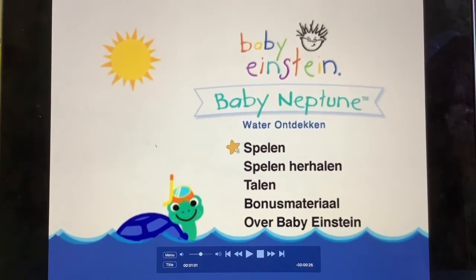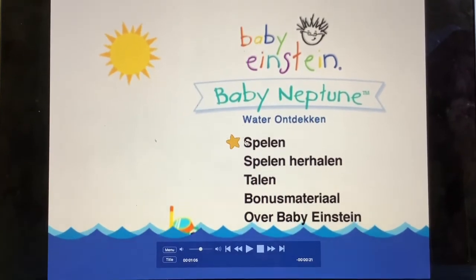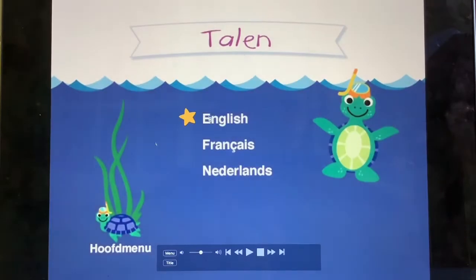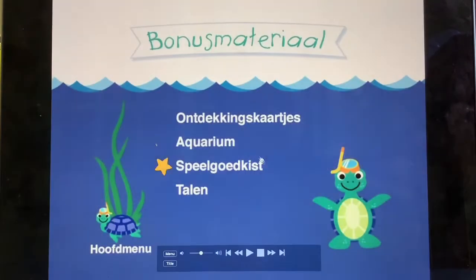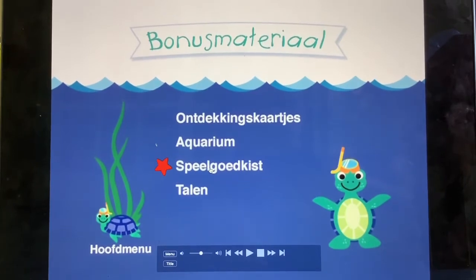I don't know why there's a Baby Neptune France disc in the Numbers Nursery DVD. There is play, repeat play, languages — English, French, Dutch — bonus material, discovery cards, aquarium, and toy chest.